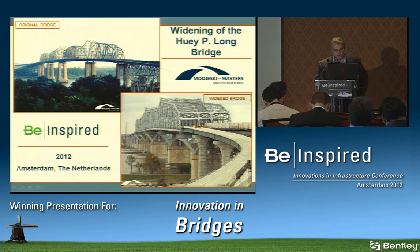Our third finalist in the bridge category is from Majeski and Masters for the Huey P. Long Bridge Widening. Presenting will be Bruce Peterson, Senior Associate and Project Manager.